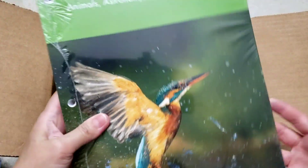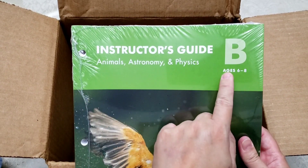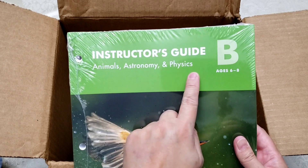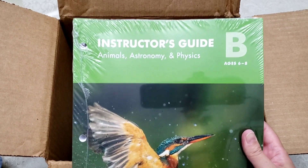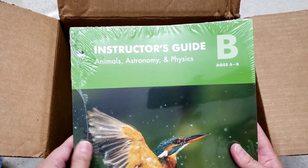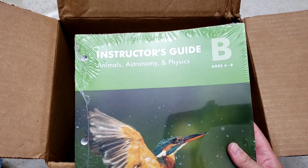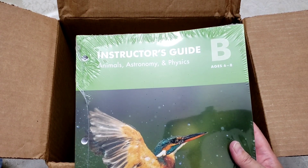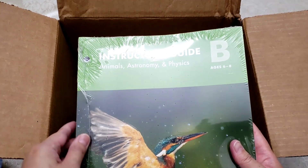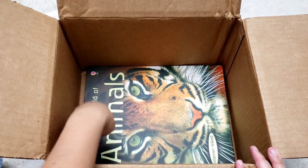The next one is the instructor's guide. Level B is for ages six to eight and covers animals, astronomy, and physics. This instructor's guide is for me so I know what activities and lessons we're going to be doing each day. This science curriculum is on a four-day-a-week schedule.